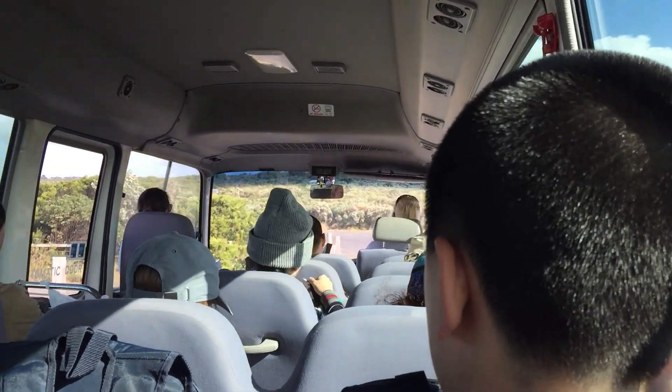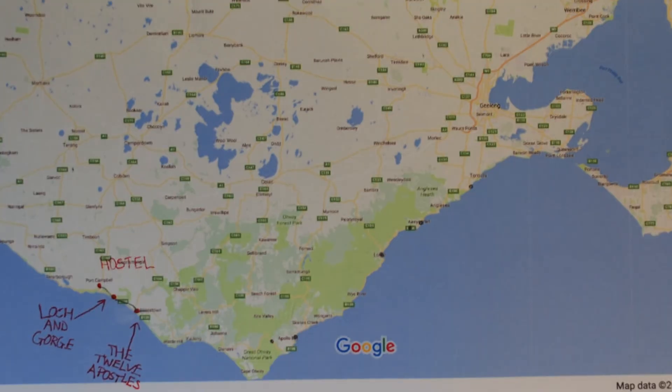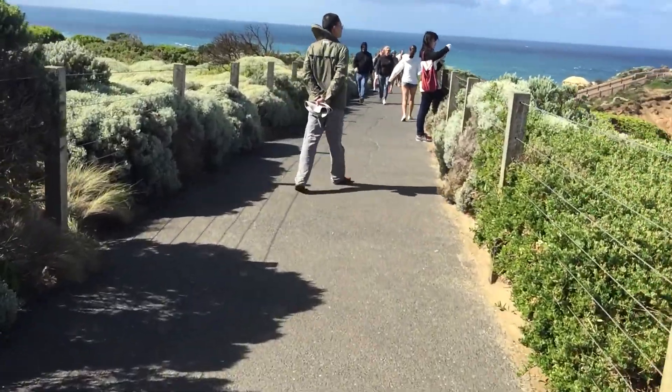Finally, guys, you get to see the famous ones — that's coming up next. After a short drive, we arrived at the Twelve Apostles, the most famous place of the entire Great Ocean Road. It was an amazing sight to see.